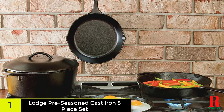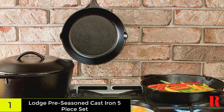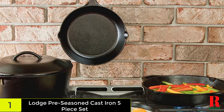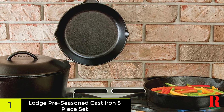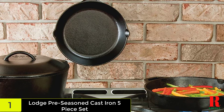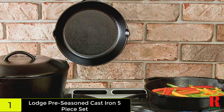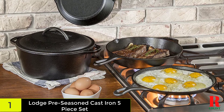Cast iron is seasoned with oil for a natural, easy-release finish that improves with use. It is the correct instrument to sear, saute, simmer, braise, boil, bake, roast, or fry — at home in the oven, on the stovetop, on the grill, or on the campfire. Excellent for induction cooktops. Built to last for centuries of cooking, cast iron cookware is unparalleled in heat retention and even heating.